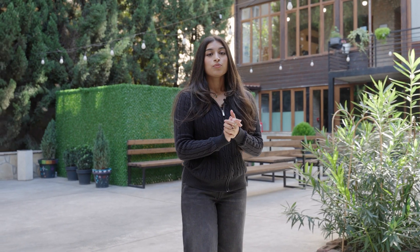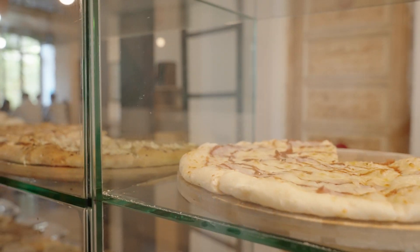This is our cafeteria. We have a great selection, from halal to vegetarian options. This caters to our diverse student body.